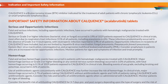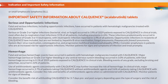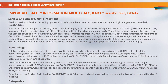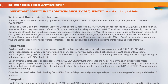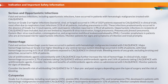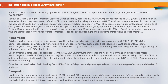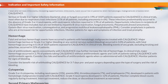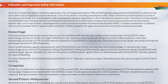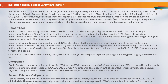Serious and opportunistic infections: Fatal and serious infections, including opportunistic infections, have occurred in patients with hematologic malignancies treated with CalQuentz. Serious or grade 3 or higher infections — bacterial, viral, or fungal — occurred in 19% of 1,029 patients exposed to CalQuentz in clinical trials, most often due to respiratory tract infections (11% of all patients, including pneumonia in 6%). These infections predominantly occurred in the absence of grade 3 or 4 neutropenia, with neutropenic infection reported in 1.9% of all patients. Opportunistic infections have included Hepatitis B virus reactivation, fungal pneumonia, pneumocystis jirovecii pneumonia, Epstein-Barr virus reactivation, cytomegalovirus, and progressive multifocal leukoencephalopathy (PML). Consider prophylaxis in patients at increased risk for opportunistic infections; monitor patients for signs and symptoms of infection and treat promptly.